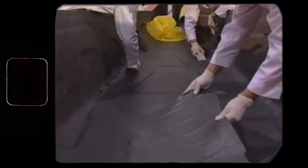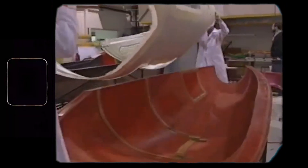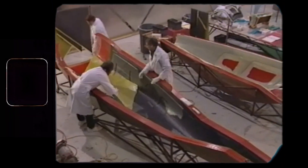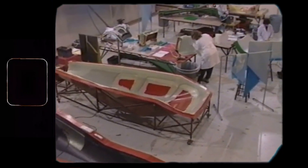The secret lies in the composite fuselage, and Lance was one of the first to bring it to the kit plane market. Composites allowed for not only a light, but an extremely efficient fuselage from an aerodynamic standpoint.